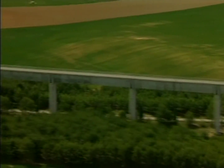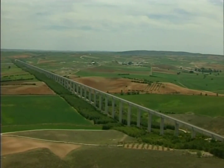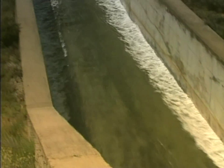The water travels through a series of tunnels and aqueducts, some of which are incredibly long, and recuperates the energy put into pumping during its descent to the Alarcón Reservoir, where it meets with the waters of the Huécar.